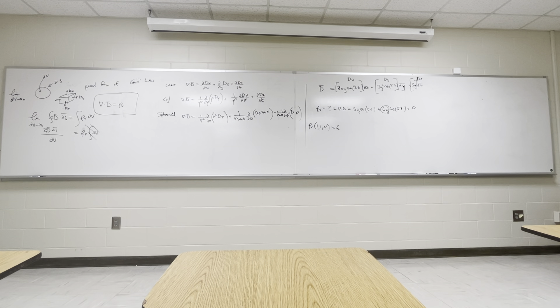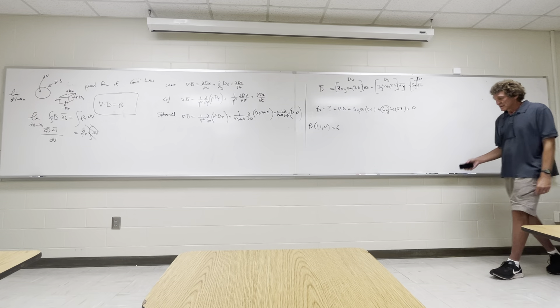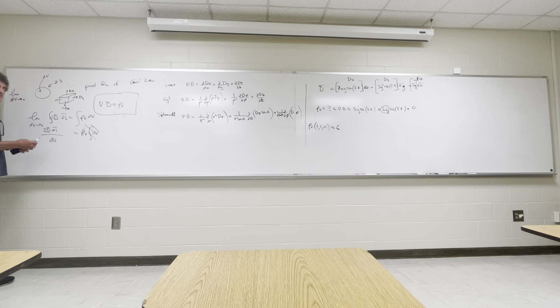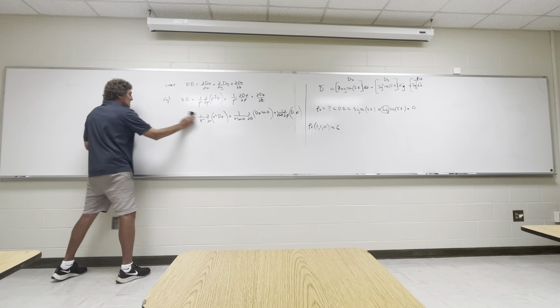The next problem gives D equals 2ρ a_ρ plus sin θ a_z and asks to find the electric flux passing through a surface. These require you to think a little more. Engineering requires you not just to recite things but to think and reason through problems - I say this sometimes: most engineers are pretty good at chess because it's similar - lots of concepts and principles that you apply to solve certain problems to get certain outcomes.